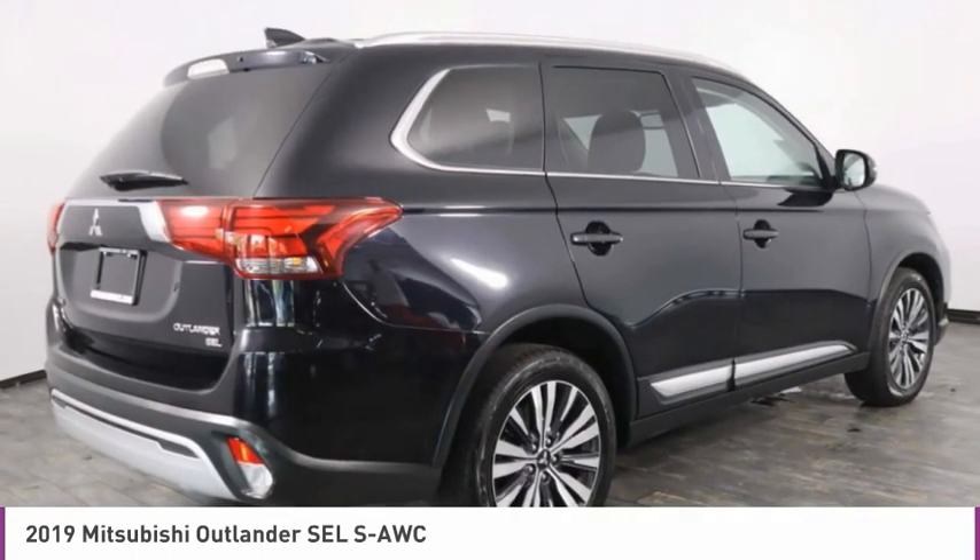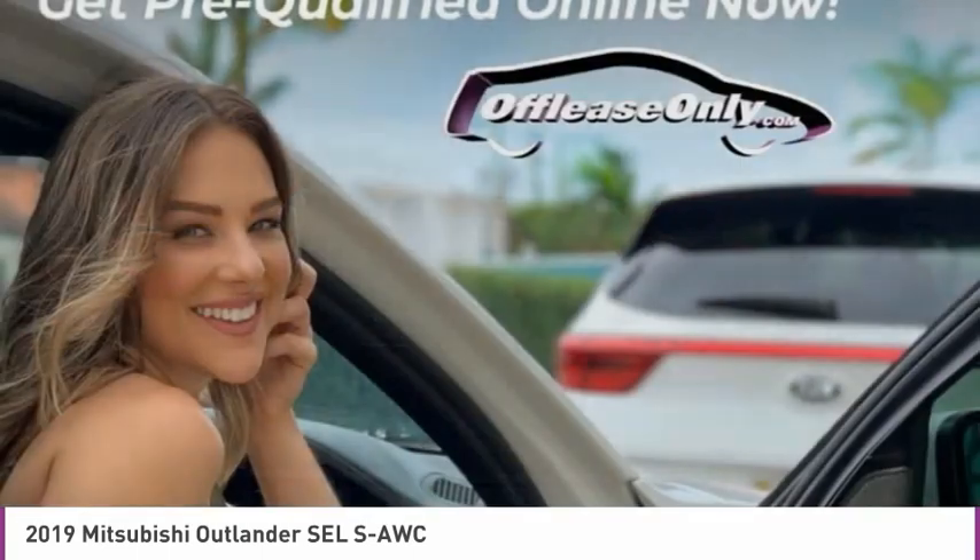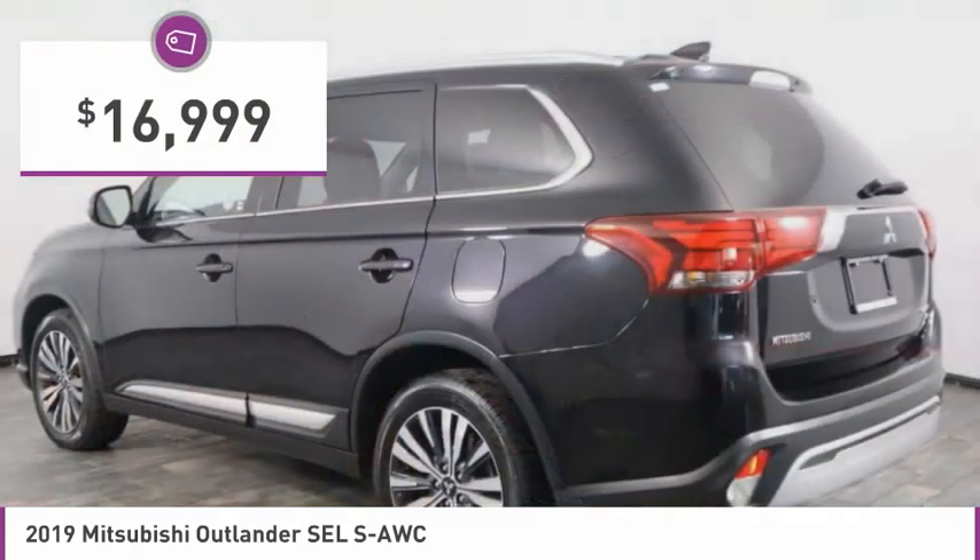With super all-wheel control and a 5-star frontal and side impact crash test rating, peace of mind comes standard and is priced below $20,000.